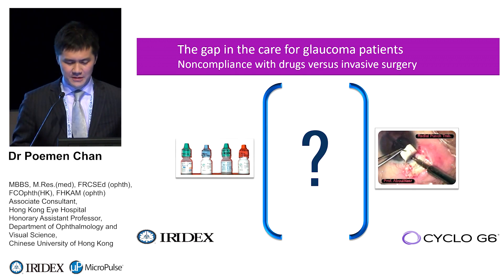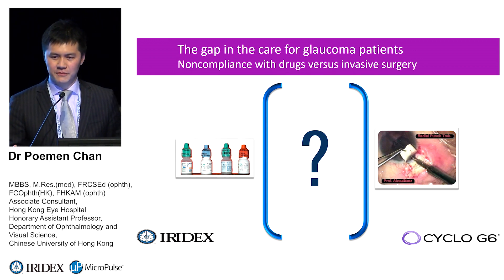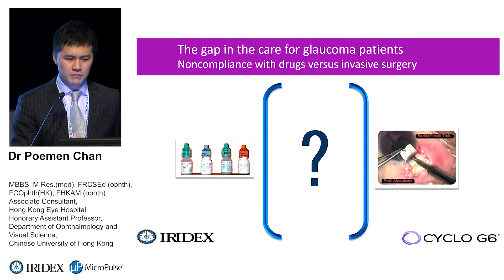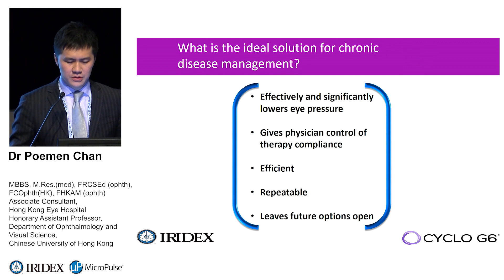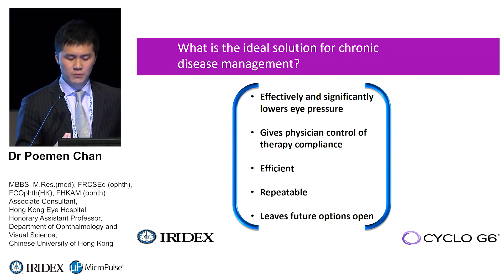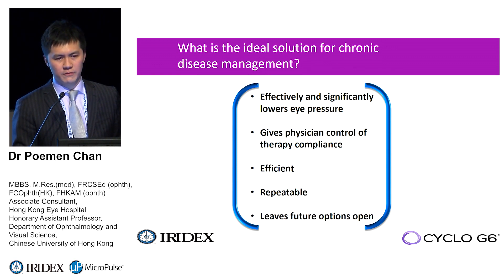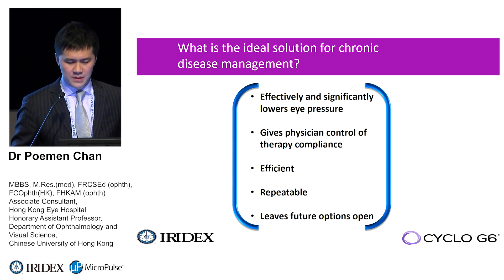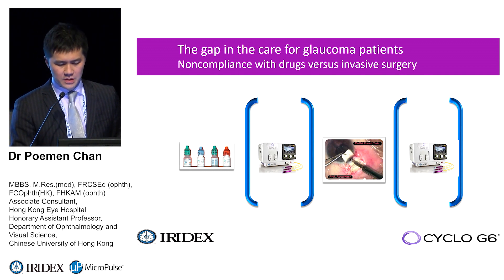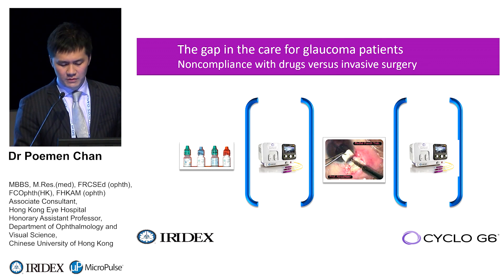As Robert discussed, micropulse helps fill the gaps in our glaucoma surgery armamentarium. Perhaps we can now move toward using micropulse for earlier cases as well. The ideal procedure should effectively lower IOP, give the physician control of therapeutic compliance, be efficient, repeatable, and leave future options open. Micropulse gives us these options — and sometimes it is the last resort for very difficult cases.